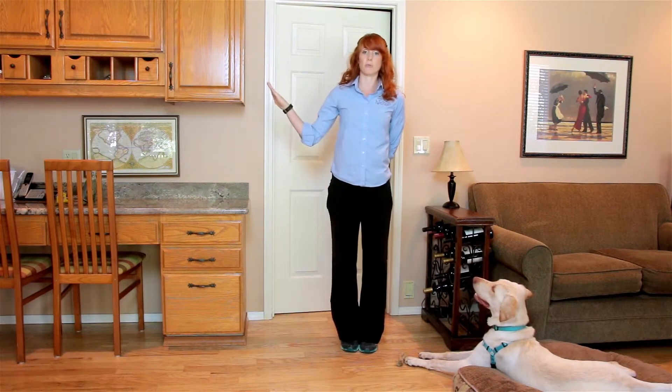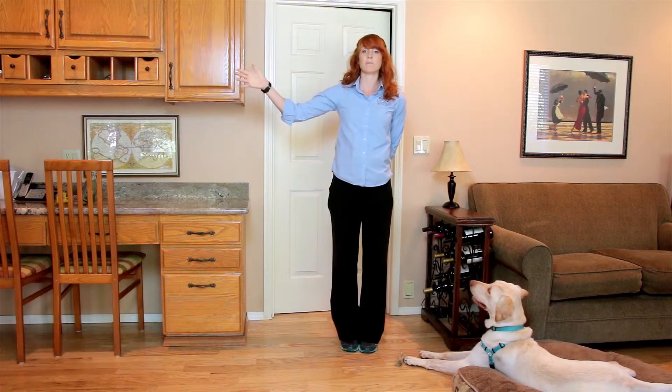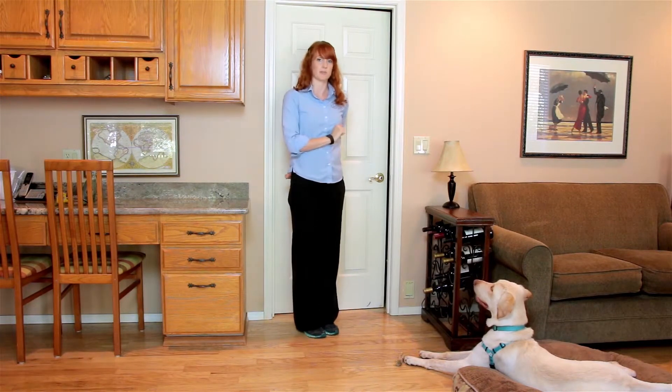I've already practiced this with the vacuum in another room, out of sight, and he is totally comfortable all the way up to five or ten seconds of it being on. We've also practiced it in the same area but at a distance for up to five to ten seconds, and he's comfortable with that. So now we have the vacuum a little closer, but it's out of sight behind this door.